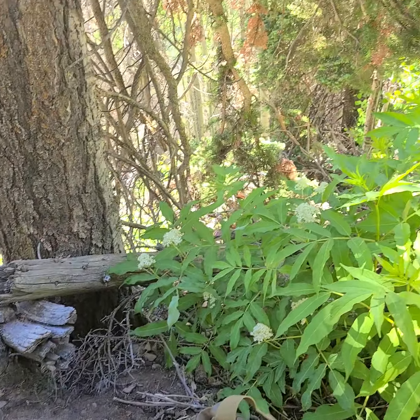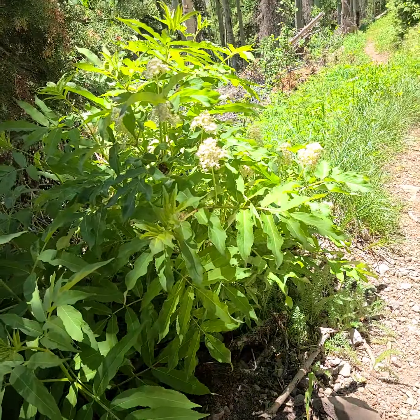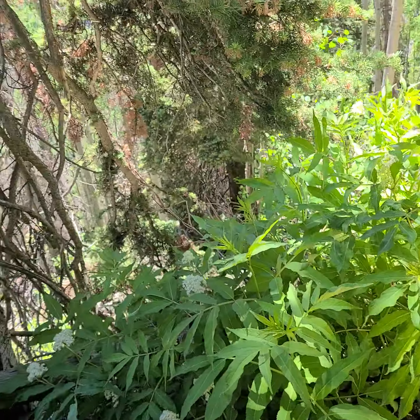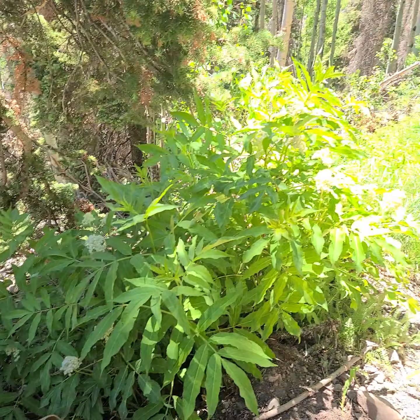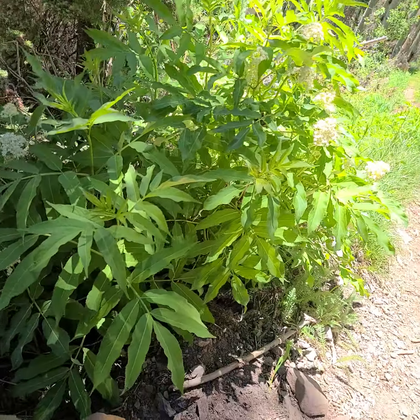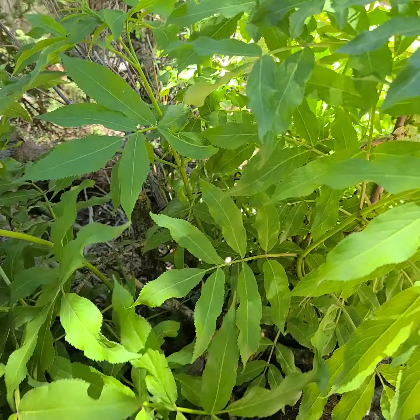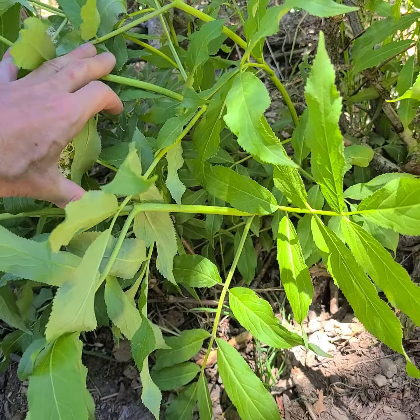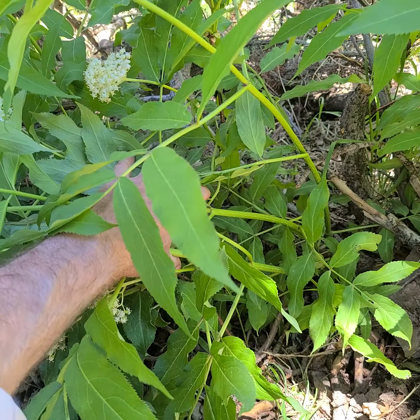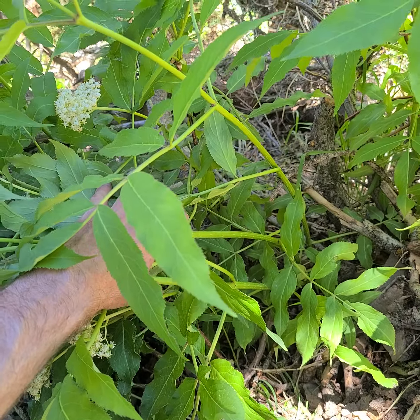Elderberry. I think Cerula is probably the one to go — Cerula meaning blue, sky blue in some languages. Elderberry. Let's see if we can get a little closer. You can see the stems — and since they're hollow, I guess they were used for musical instruments of some sort.